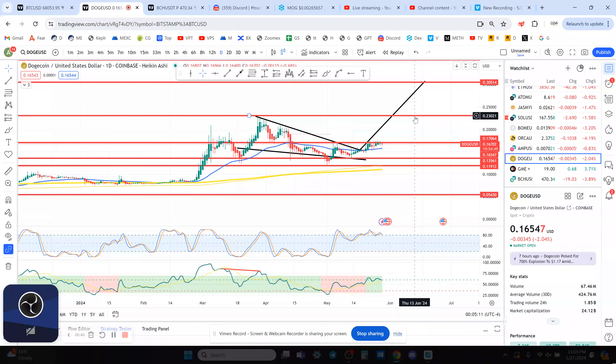I've been talking about this for about two to three weeks now. The measured move target is 23 cents. The 17-cent resistance is honestly like the weekly resistance and support for Bitcoin at $65,500 — that's how significant the 17-cent level is for Dogecoin. If you break 17 cents, I see a pretty quick move up to 23 cents.